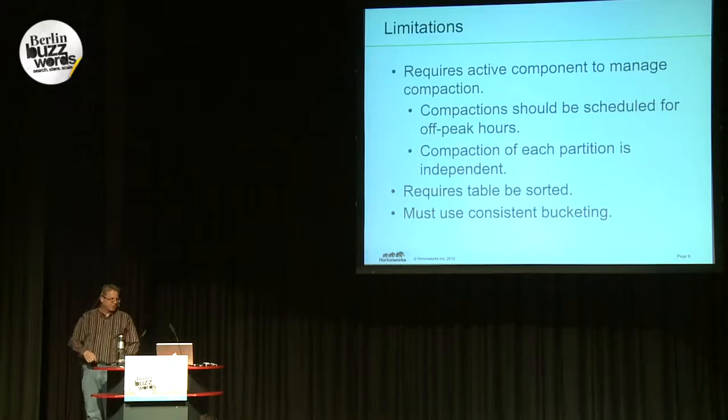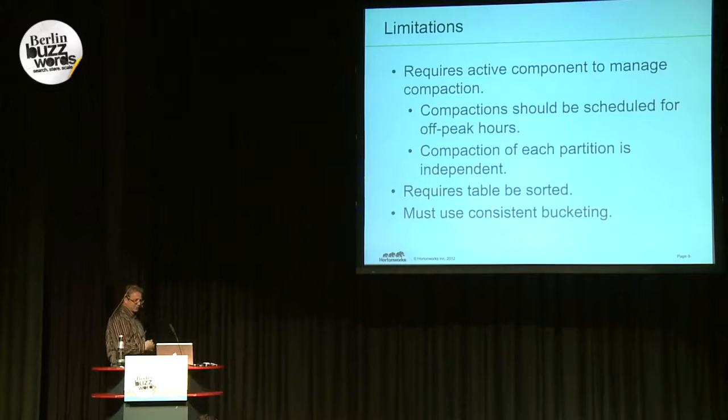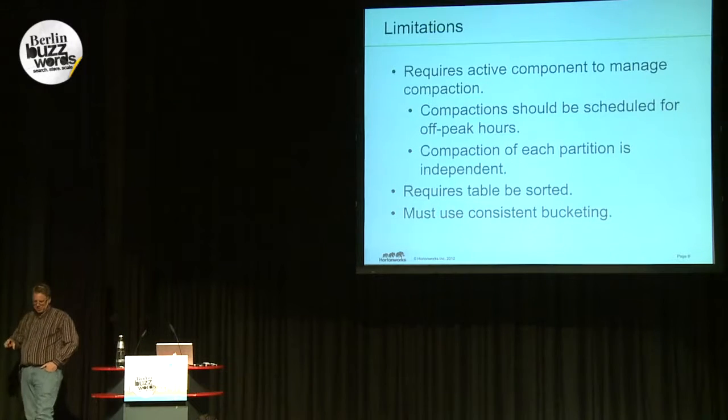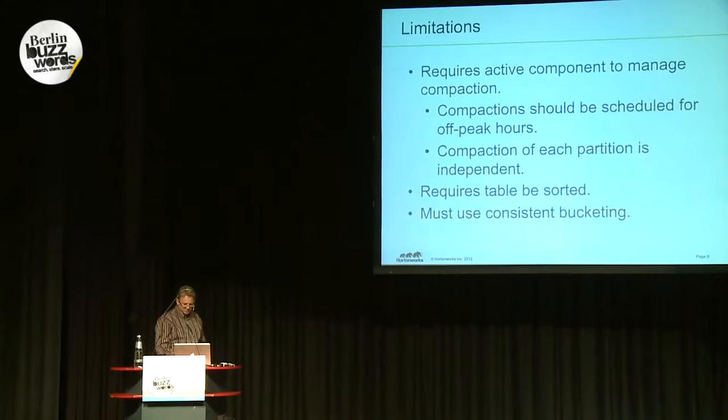What are the limitations of doing this? First, we have to manage compaction. You don't want to do compaction on demand because then it happens at the busiest part of the day rather than the least busy — so schedule compactions when your system isn't as busy. You can compact partitions independently. The tables have to be sorted, otherwise you'd need to load edits into memory and run out quickly. And you have to use consistent bucketing — each partition must have a consistent number of buckets so you know the shape of the table before looking at individual files.